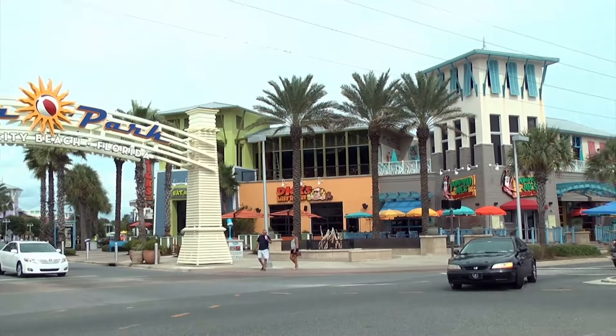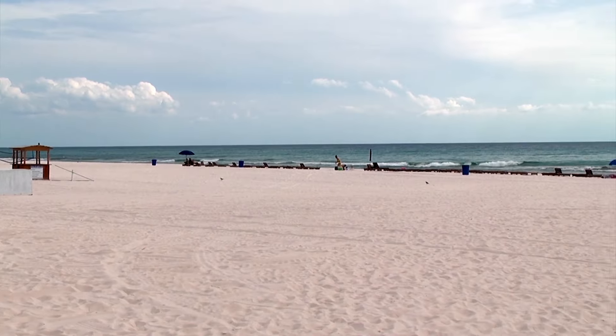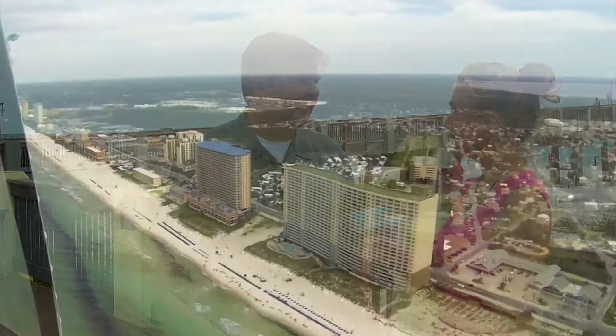We made it! We're here on Panama City Beach right at the start of the pier. We're getting ready to chat with Dan from Visit Panama City Beach. He's going to let us know all that this wonderful town has to offer. Dan, tell us about your great city.